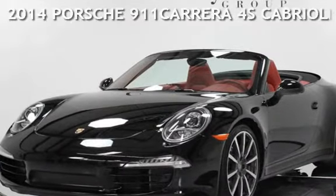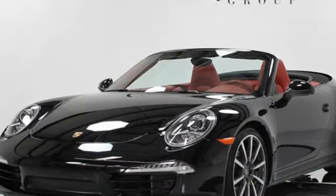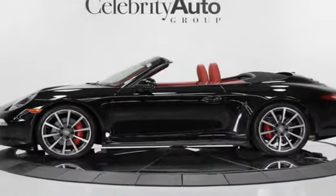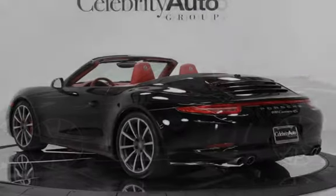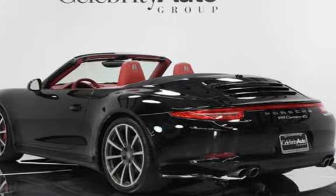This two-door hatchback has a 4-cylinder, 1.5-litre i4 engine, with front-wheel-drive, and a 5-speed cylinder, 3.8-litre H6 engine, with rear-wheel-drive, and an automatic transmission.